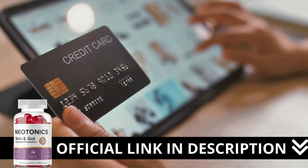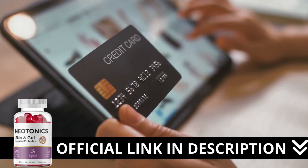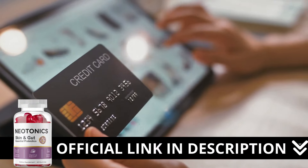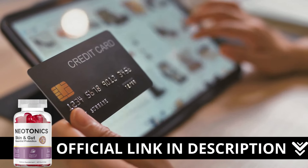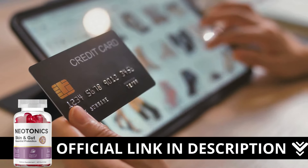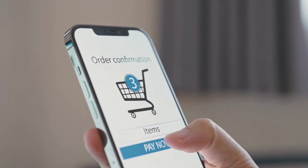Here's a crucial warning: if you're looking to try Neotonics, I strongly recommend purchasing only from the official manufacturer's website. This ensures you get the genuine product and avoids potential scams. I left the link to the official website down below in the description of this video.